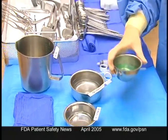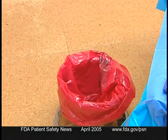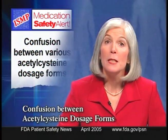Finally, discard any unlabeled medication or solution found in the area and report the event as a hazardous condition.